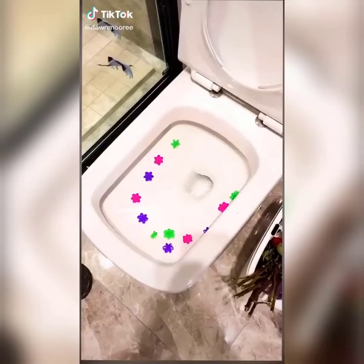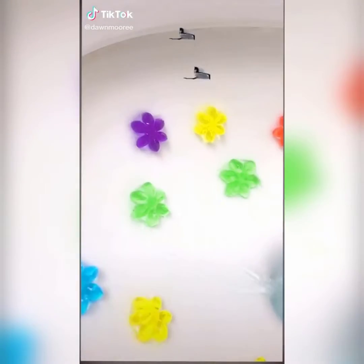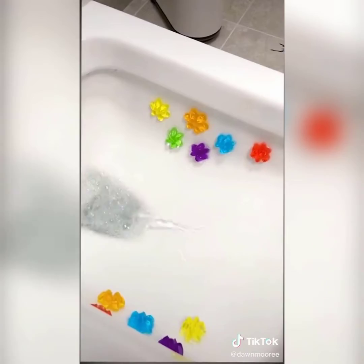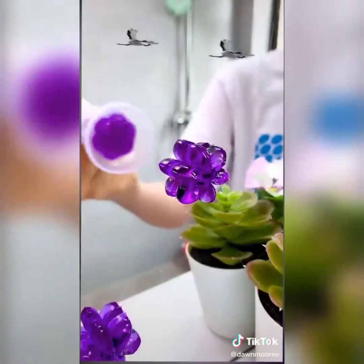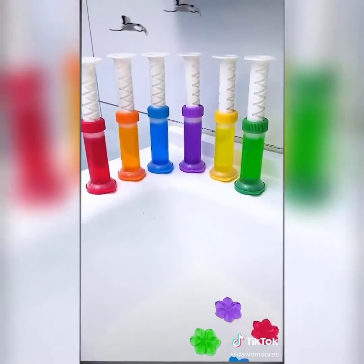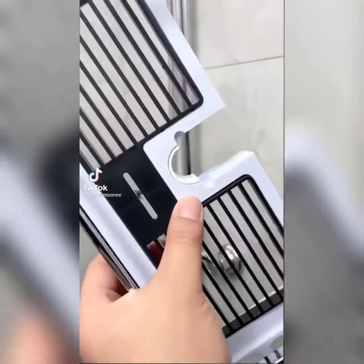TikTok made me buy this: does your bathroom smell bad? Then you should try this bathroom deodorant gel. You can put it on the toilet or sink wall — squeeze out the shape of a small flower. You can squeeze out nine small flowers. The smell is fresh and beautiful.